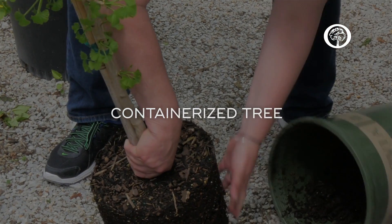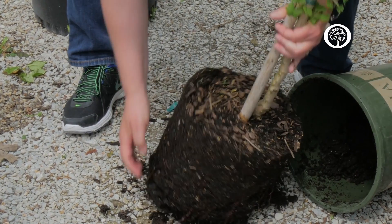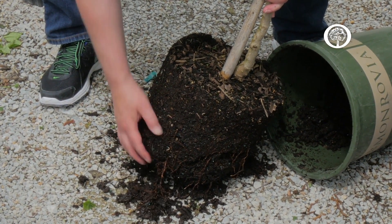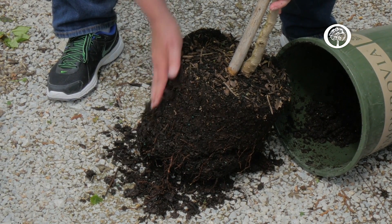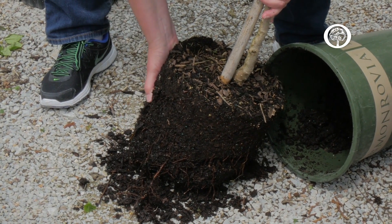When purchasing a containerized tree, take a look at the roots. This particular root structure is very good — we have lots of small fibrous roots, it's not root bound, the roots are not circling, and they're of good size. This is what you're seeking when you purchase a containerized tree.